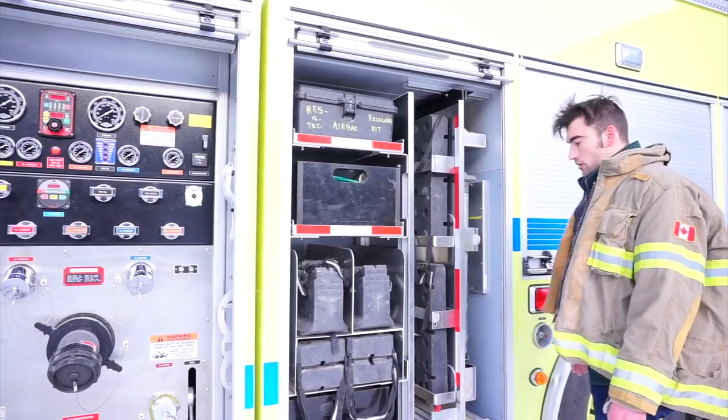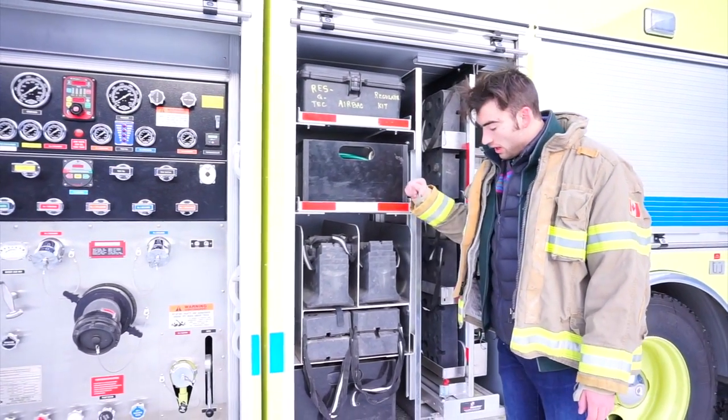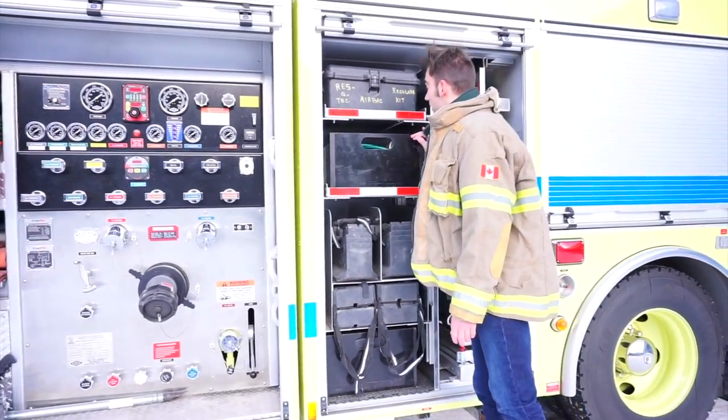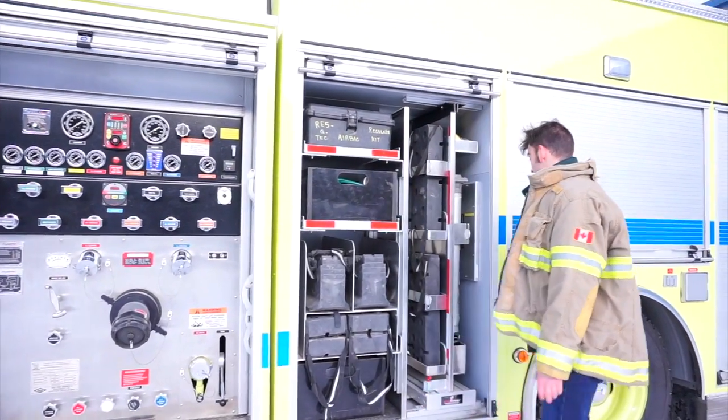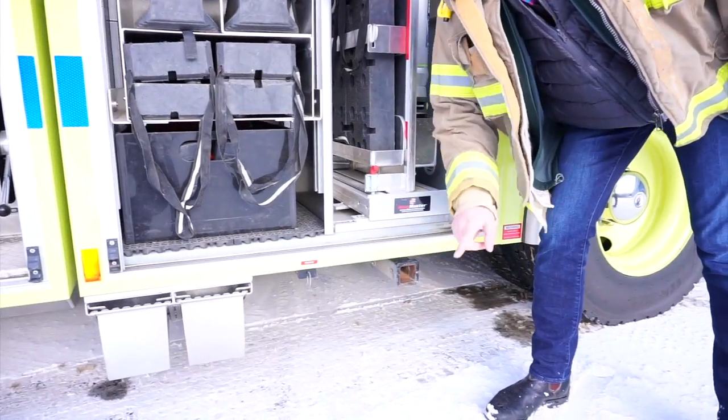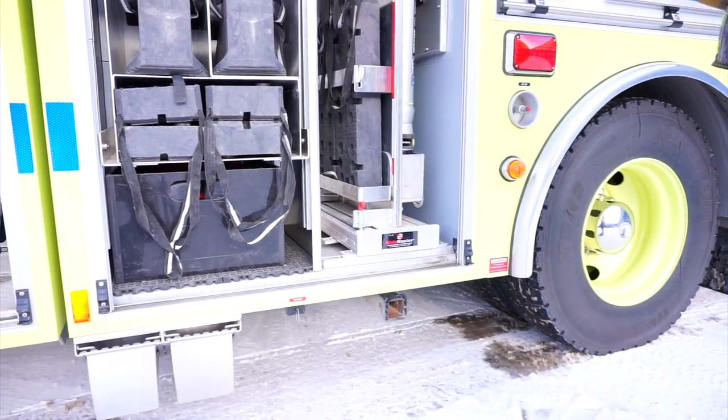Moving over here we find some more storage — floor mounting points, some wires, and over here just a few mounts. Now see this little tow hitch down here — we're going to get back to that in a minute, there's quite an interesting story behind that.